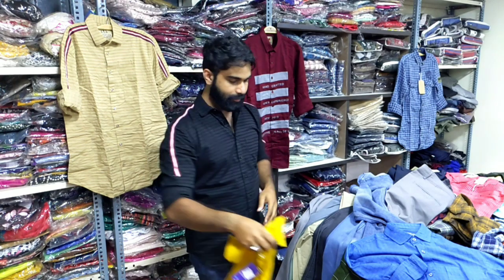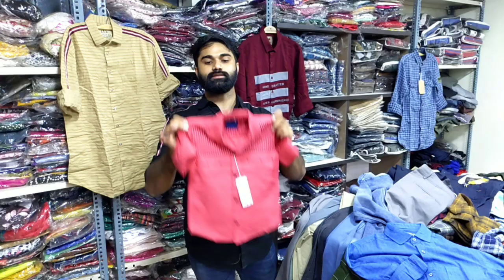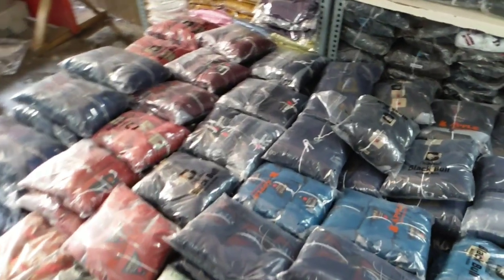This is good clothing — we can see it as branded. This is good clothing, like brand new clothing. It is a good clothing name. This is a good clothing brand — Planet game.